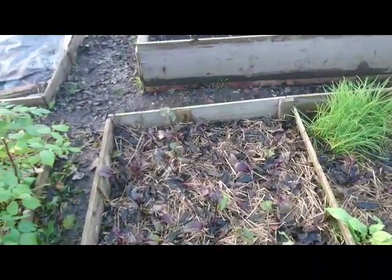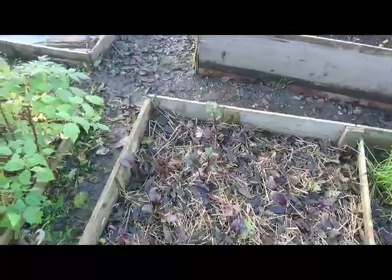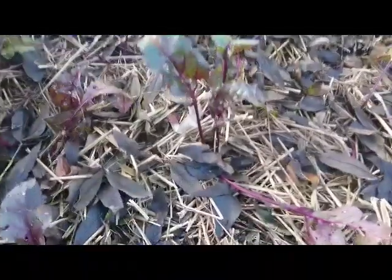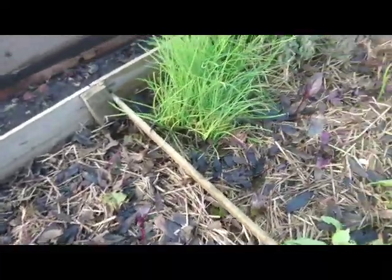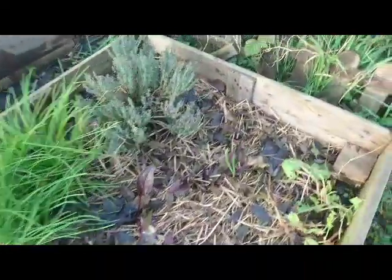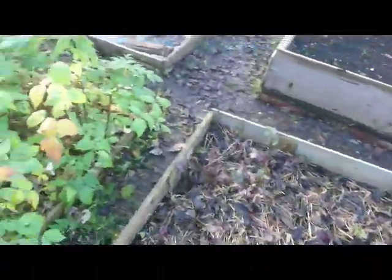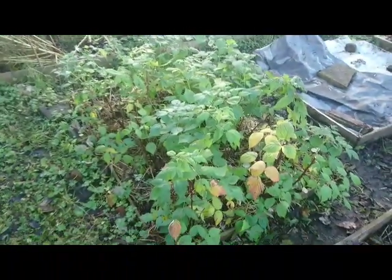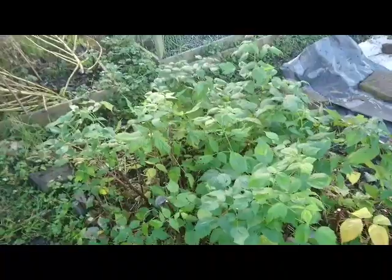Where the onions and the garlic were, it's all looking a bit untidy to be honest because there are some leaves from the tree. I've just put some beetroots in there from when I thinned them out. I've also got a little bit of rogue garlic growing there, so I'll leave that in.